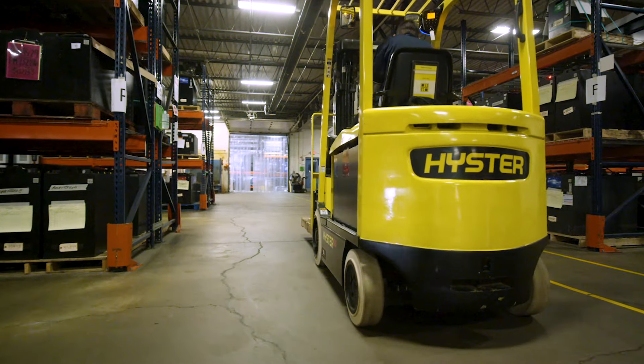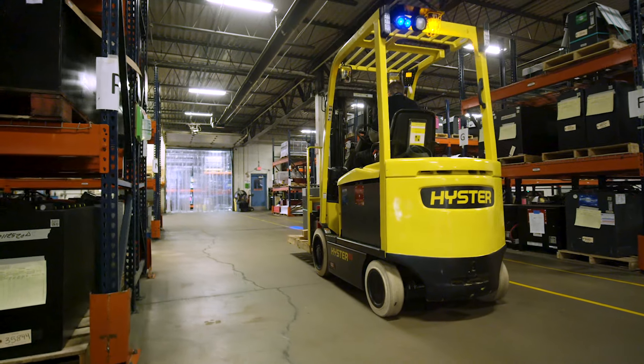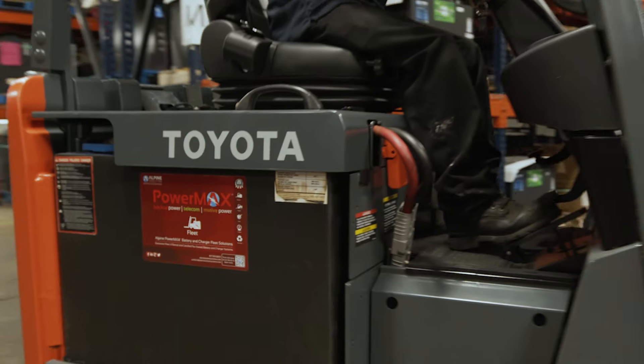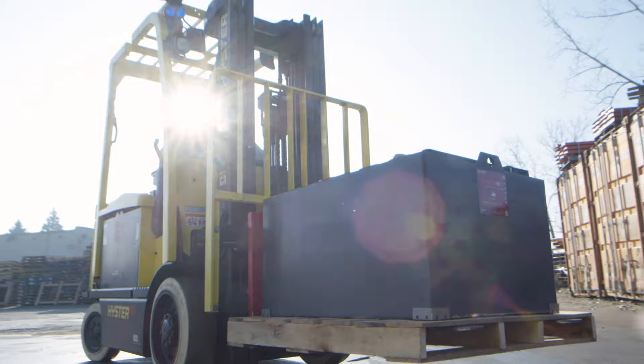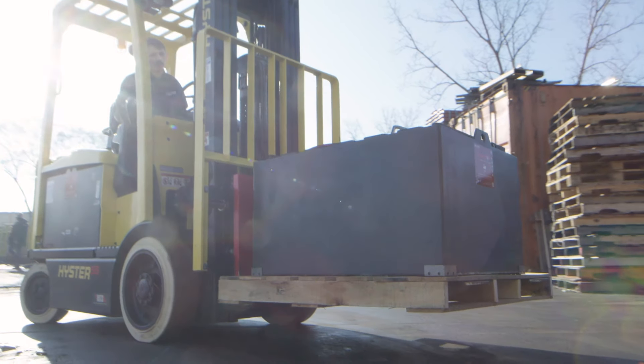We offer a wide variety of forklift battery and charger technologies to ensure you get the best power system for your application. With 24 locations across the country, Alpine has the ability to support your used and rental needs nationwide.